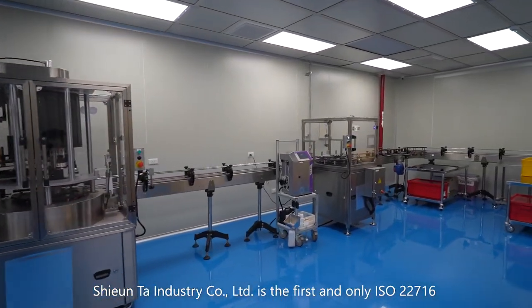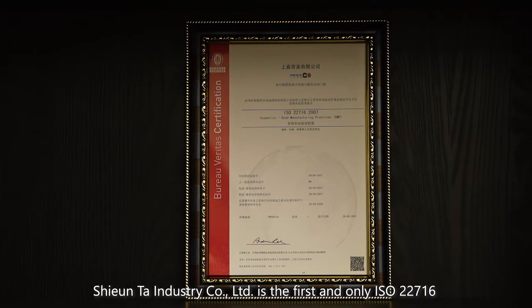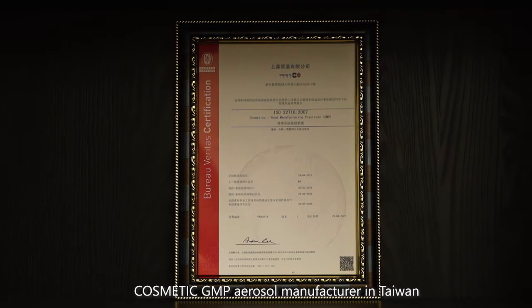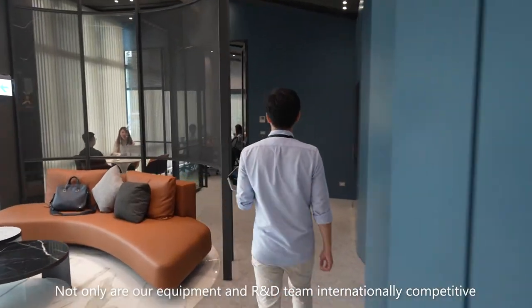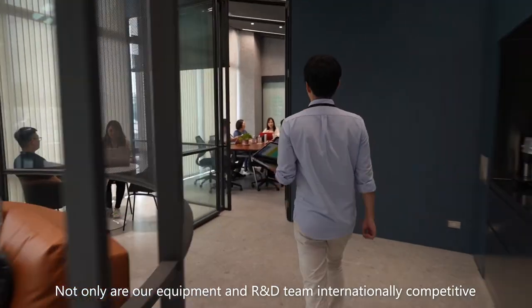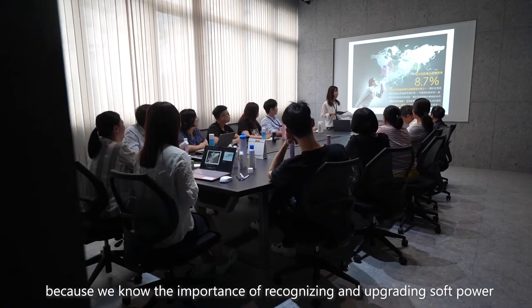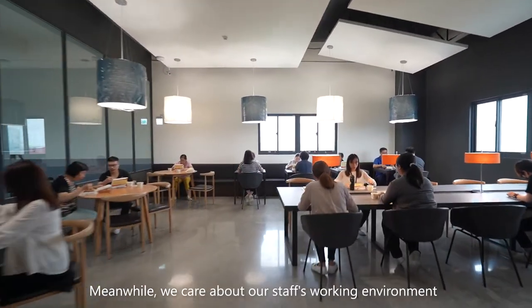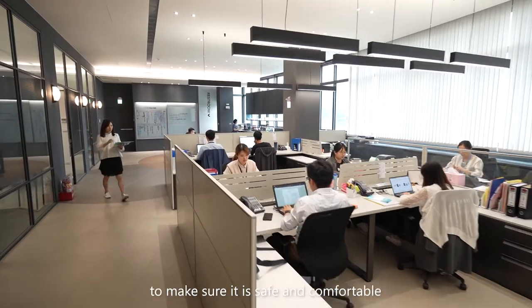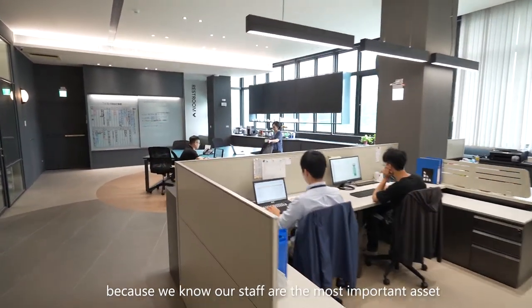Xuanda Industry Company Limited is the first and only ISO 22716 Cosmetic GMP aerosol manufacturer in Taiwan. Not only are our equipment and R&D team internationally competitive, but we also focus on staff training because we know the importance of recognizing and upgrading soft power. Meanwhile, we care about our staff's working environment to make sure it is safe and comfortable because we know our staff are the most important asset.